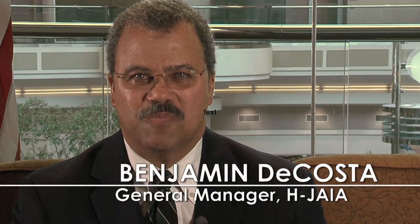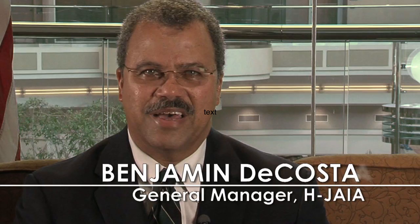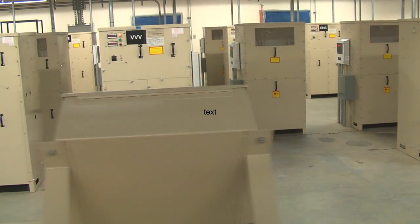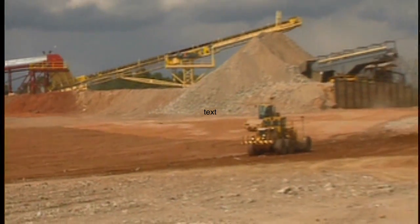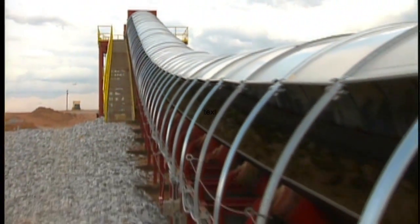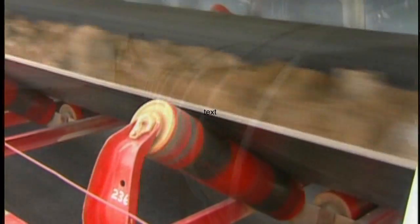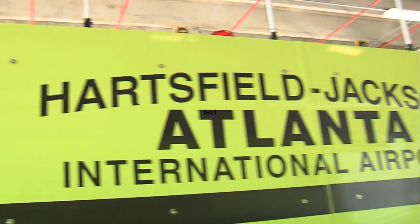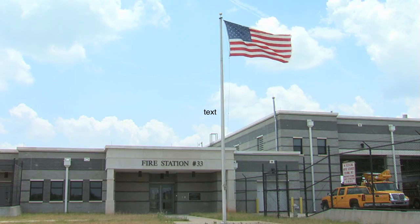General Manager of Hartsfield-Jackson Atlanta International Airport, Benjamin DaCosta: At Hartsfield-Jackson, we continue to incorporate environmentally friendly features and initiatives into the design and construction of our facilities. Examples include the use of an overland conveyor to transport 17.6 million cubic yards of embankment to construct runway 10-28, obtaining LEED certification for the design of Fire Station 33, and the use of accelerated construction techniques to open runways to air traffic much sooner.